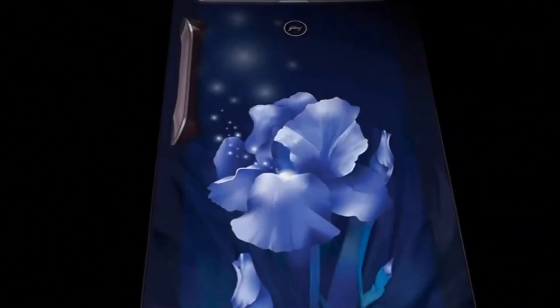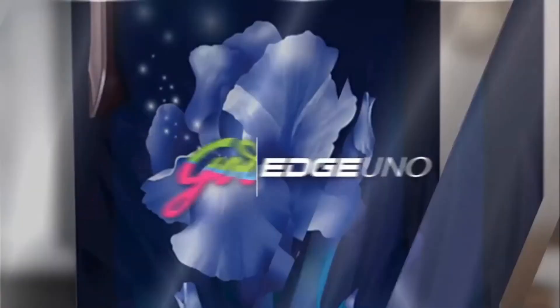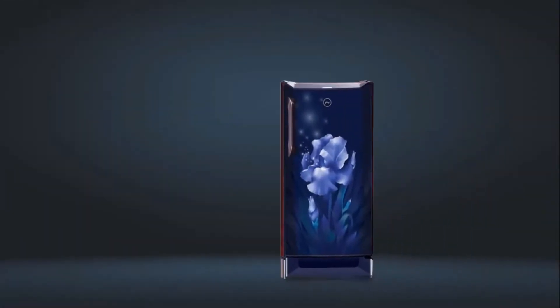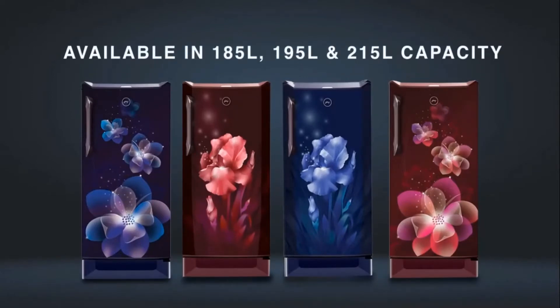A stylish appliance that offers superlative performance, presenting Godrej Edge Uno refrigerators that come in 185, 195, and 215 litre capacity, with a premium aesthetic finish that adds sophistication to your kitchen.